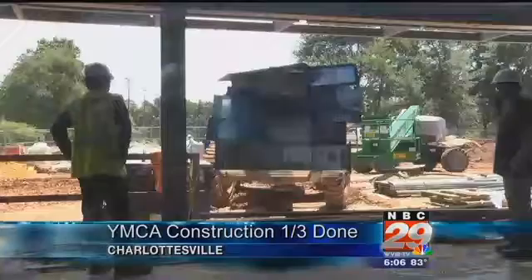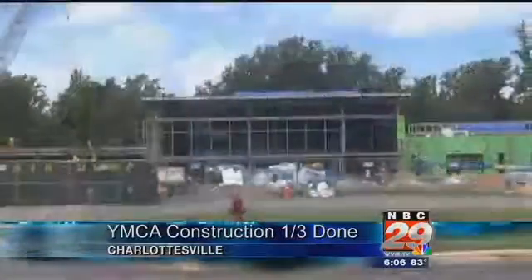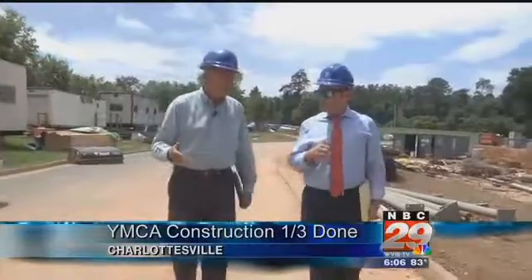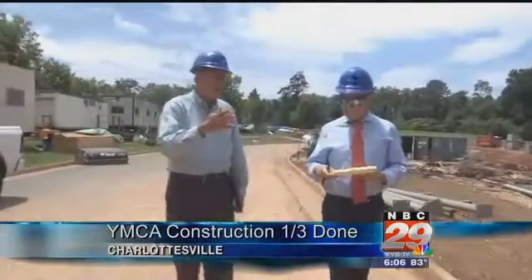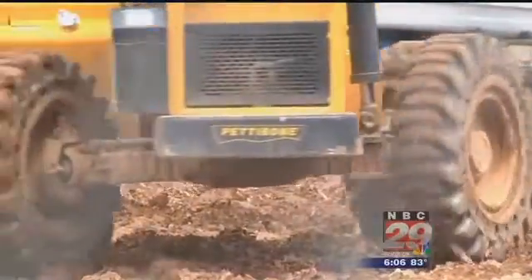Crews are cutting blocks for walls and delivering ventilation duct work for the new Brooks Family YMCA. We're approximately a third of the way through. Board Chairman Kurt Krueger says construction on the 79,000-square-foot facility in Charlottesville's McIntyre Park is on time and on budget.